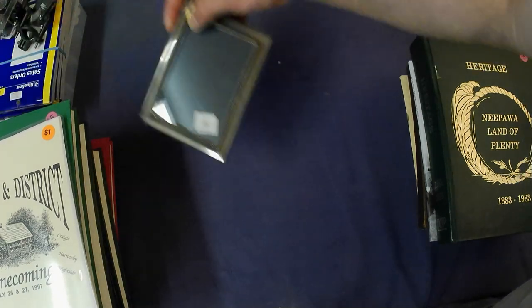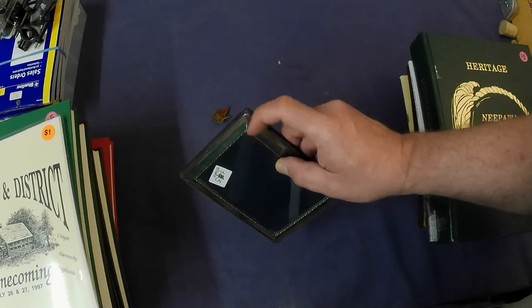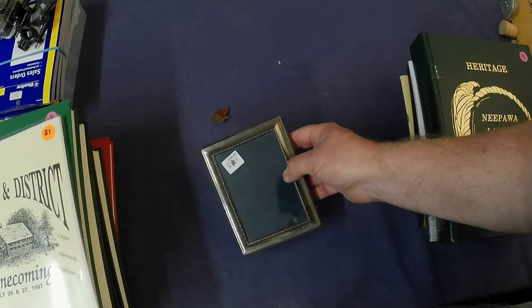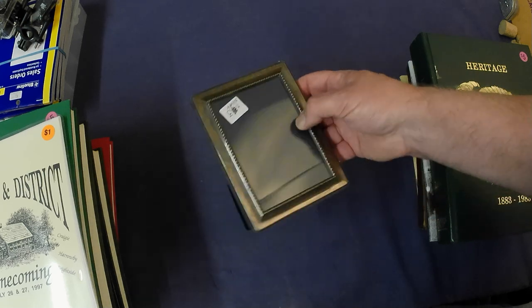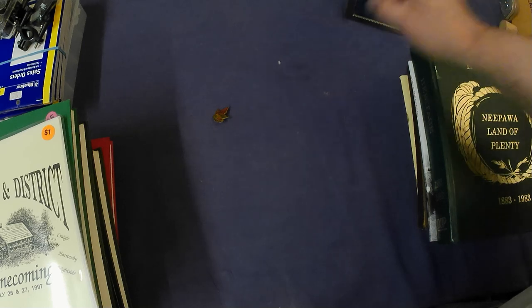Got a sterling silver picture frame for $3. It's sterling on the outside edge, so yeah, probably good for $30, $35, something like that. I noticed it was marked $4 — they had reduced it, so I guess they maybe had it in a previous sale. Pretty cool.